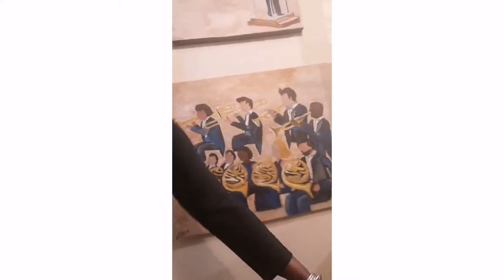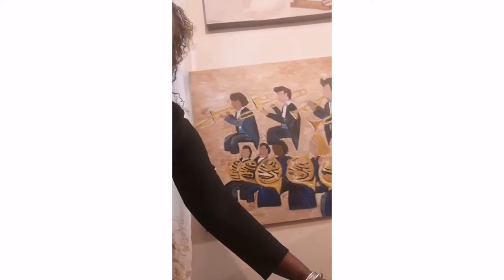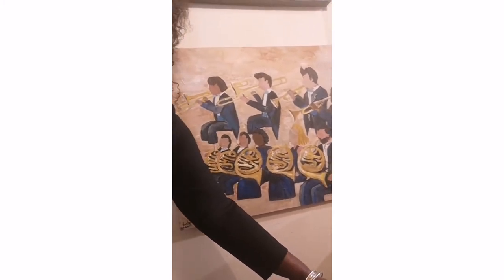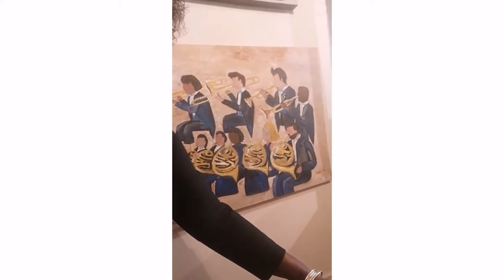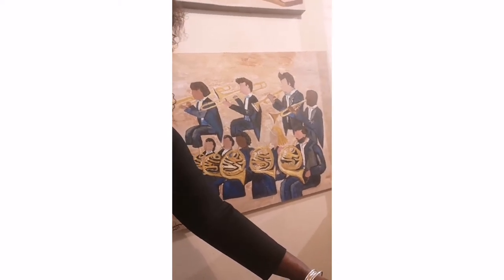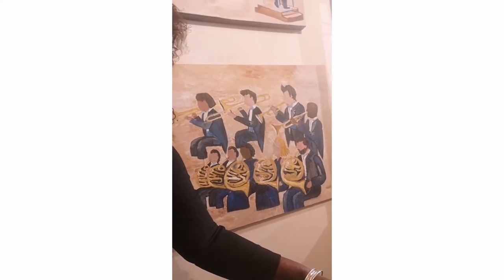This one I call Blow It Out. Here we have some members of the brass section: the French horn, trumpets, and trombone. I actually showed two of the brass musicians who are portrayed in this painting their caricatures, and they were quite delighted. It's acrylic on canvas, 24 by 30 inches — a really cute rendition of the brass musicians in the Toronto Symphony Orchestra.